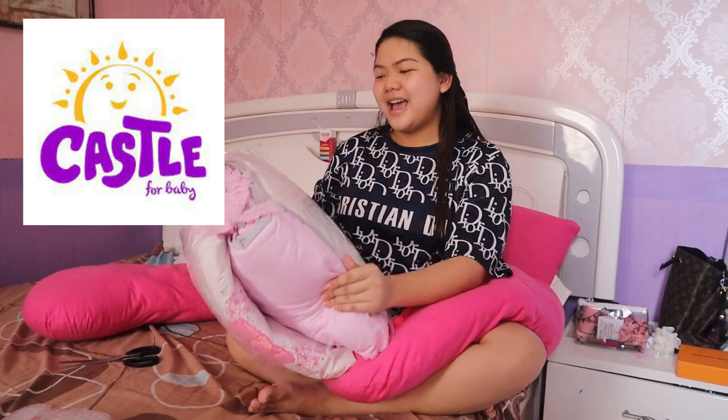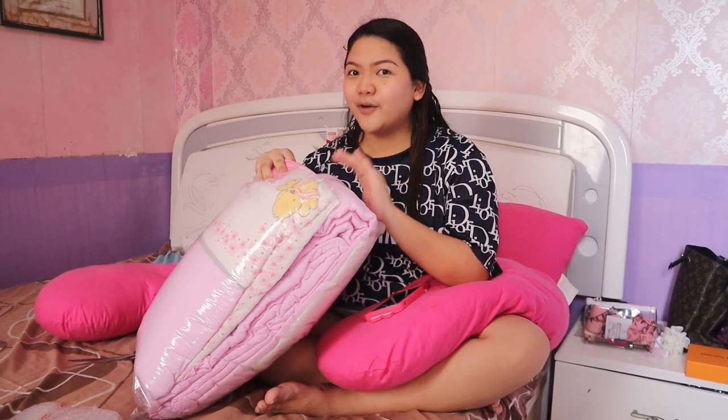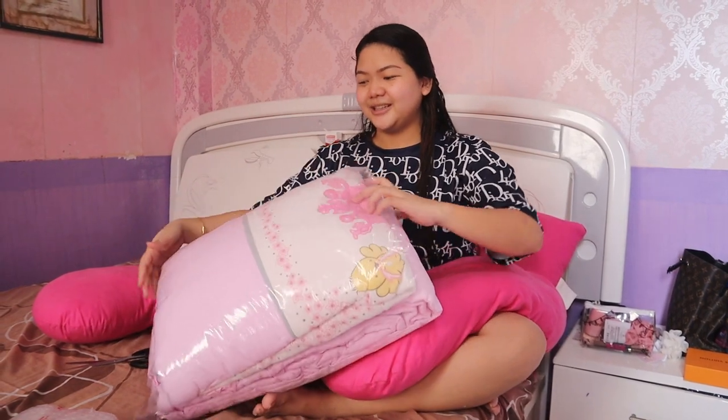So, kung gusto nyo bumili, go lang kayo sa mga SM na malapit sa inyo. Tapos, sa Baby Company meron doon — hanapin nyo yung brand na Castle for Baby. Sobrang ganda ng material nila. Super lambot. And sure ako, comfortable si baby pag nakahiga siya dito.